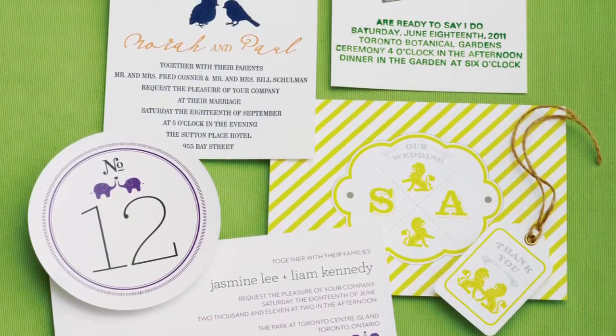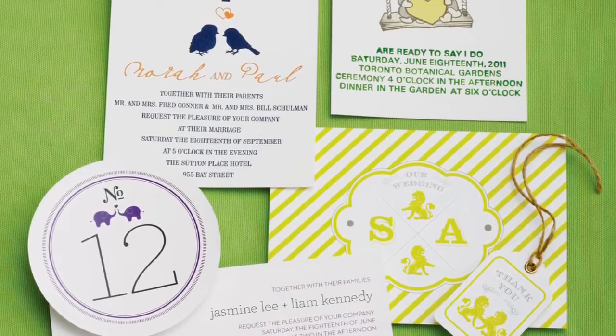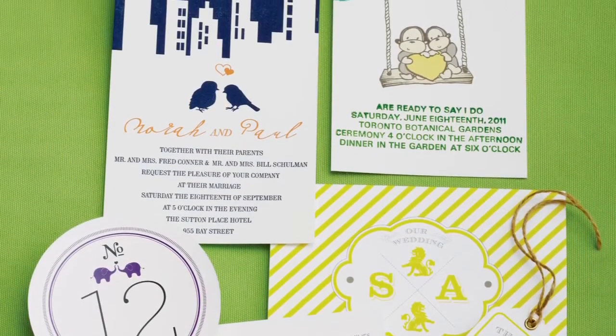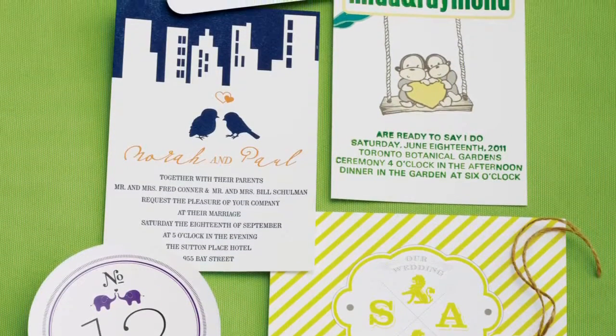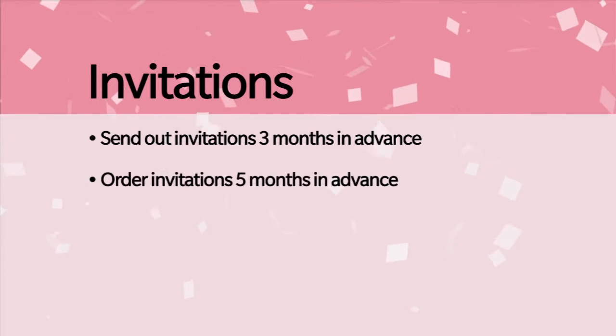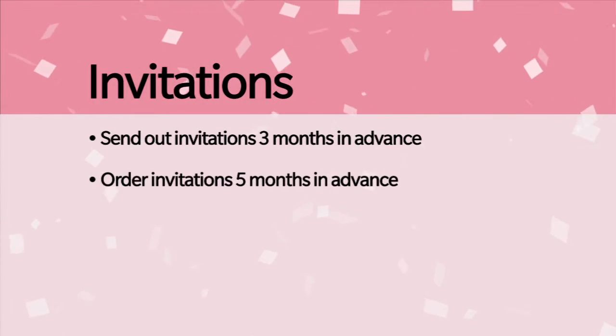The key component to your wedding stationery package, of course, is your invitation. Consider that your invitation sets the tone for your day and gives your guests a first look at what your wedding celebration will look like. Typically, you send out your wedding invitation three months in advance of your celebration, so that means you need to order your invitation at least five months before your big day.